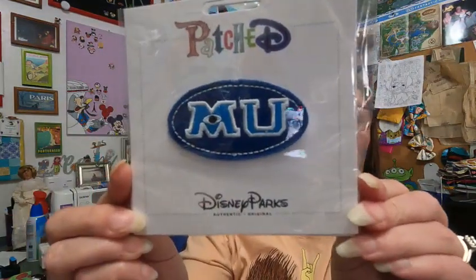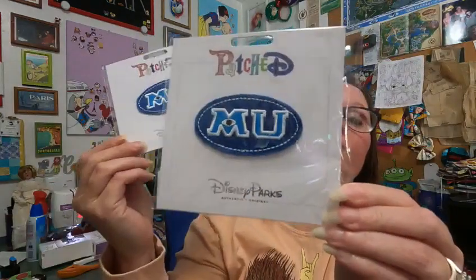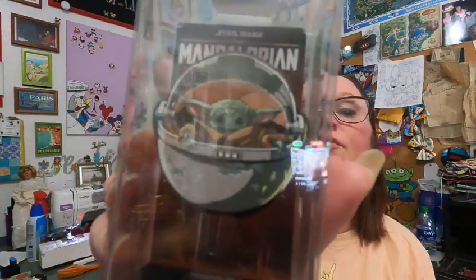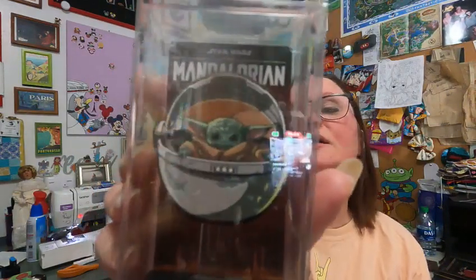Then I found some patches — I got the Mulan patch for $3.99, and I got one for me and one for my husband. That's all I got at Burlington. We also went to Best Buy, and in their clearance aisle they had some fig pins. I got Groot for half off, so he was about $7.50.